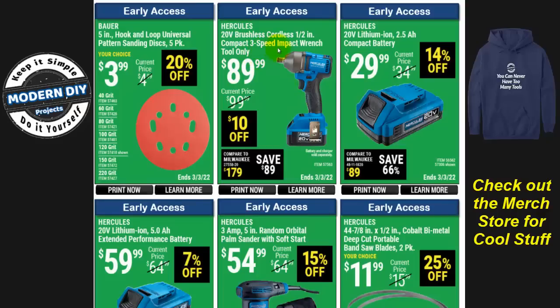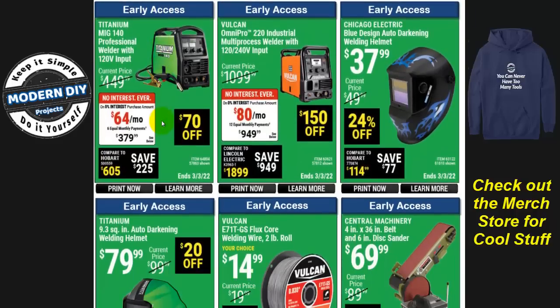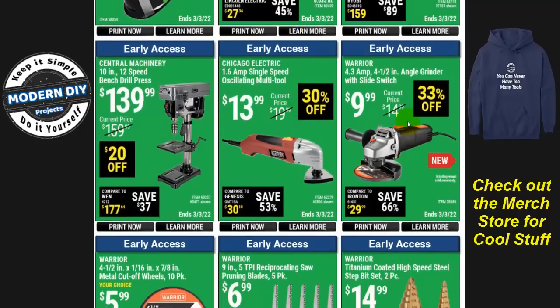Here are some Hercules tools, including a three-speed impact wrench for $90 tool only — if you're not in the Bauer family you'll need to buy batteries separately, at $30 for a 2.5 Ah or $60 for a 5 Ah battery. There are also a couple of welders — the Titanium and Vulcan — with welding helmets and wire. And look here: the Warrior angle grinder with the side switch is back for $10, 33% off. It says new but it's been around a long time, just rebranded from Drill Master to Warrior. Lots of guys love these.